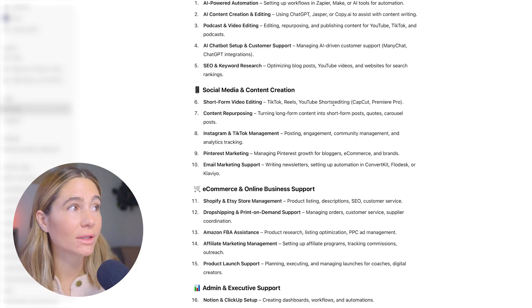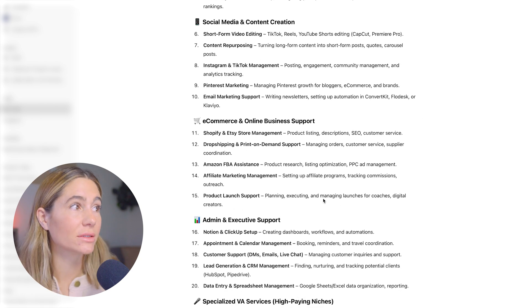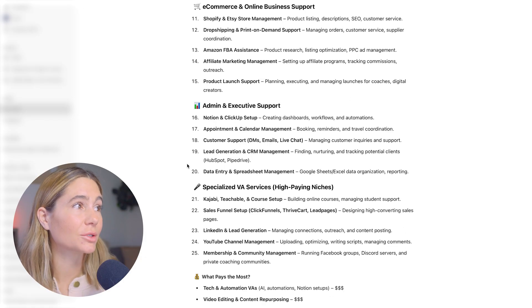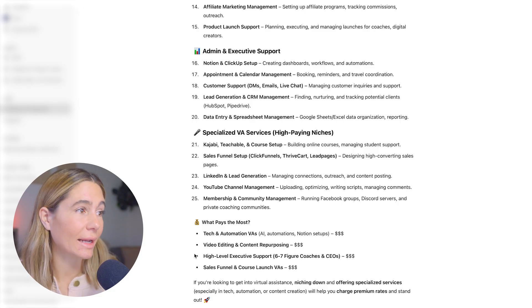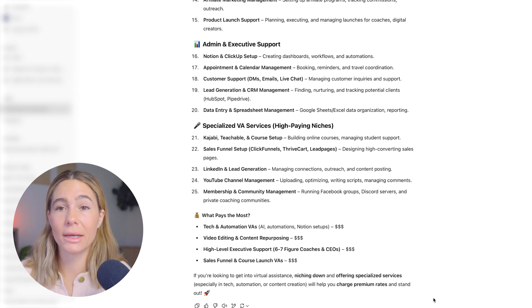In the social media and content creation section, they've got short-form editing, content repurposing, Instagram and TikTok management, Pinterest marketing, email marketing support, and e-commerce and online business support — so Shopify and Etsy store management, dropshipping and print on demand. They've also got admin and executive support and specialized VA services, which are high-paying niches like Kajabi, Teachable and course setup, LinkedIn and lead generation, and YouTube channel management. Which pays the most? Tech and automation VAs, video editing and content repurposing, high-level executive support for six-to-seven figure coaches and CEOs, as well as sales funnel and course launch VAs.